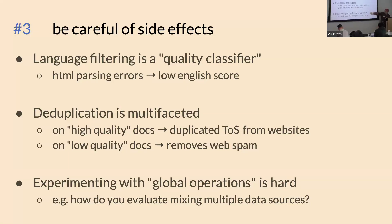The last bit: experimenting with global operations such as deduplication or mixing sources is really hard. Sometimes experiments don't go the way you want because you're making big operations, changing the distribution, and you might be removing some good tokens when introducing new data.